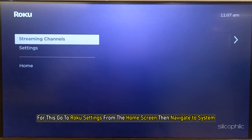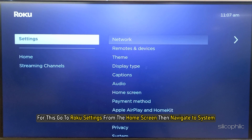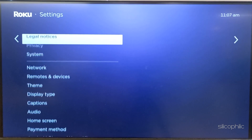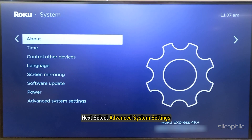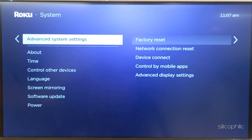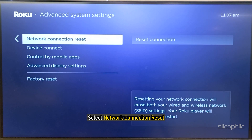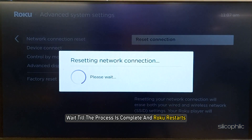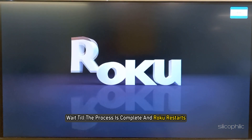Method 4: Reset the connection. Go to Roku settings from the home screen, then navigate to System, then select Advanced System Settings. Select Network Connection Reset, then select Reset Connection. Wait till the process is complete and Roku restarts.